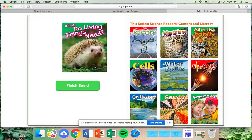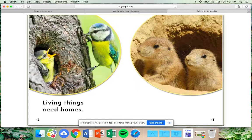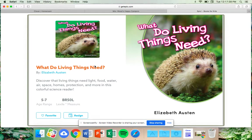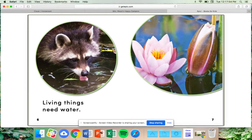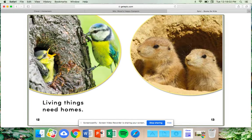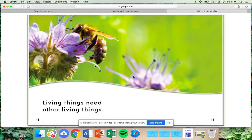Think about the main idea in our story today. What was the main idea? Correct — the main idea is to teach us about all of the things that living things need. Can you say them all? Living things need light, food, water, air, space, homes — remember, a home is a habitat — protection, and other living things.